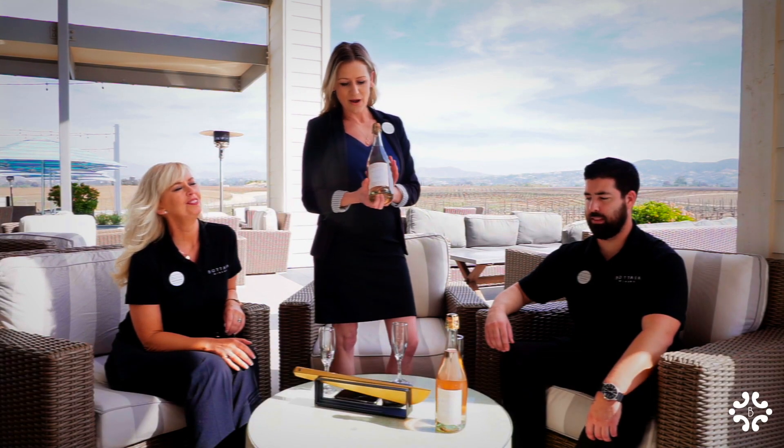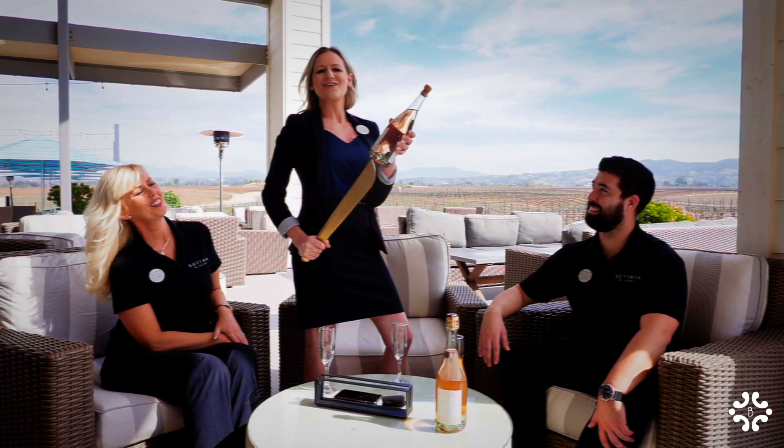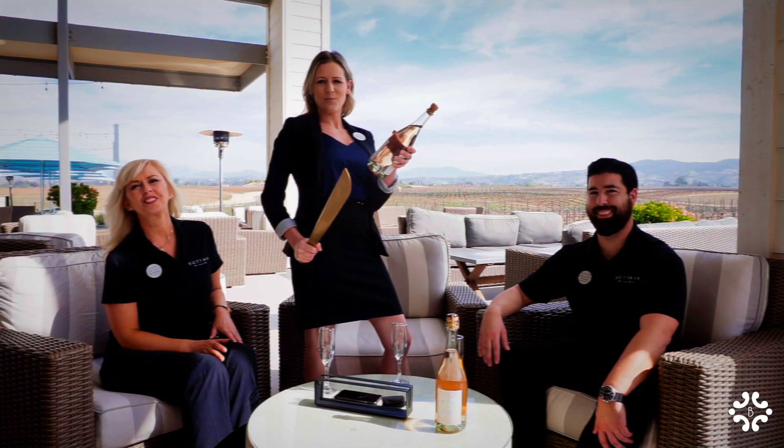Now we're going to get this baby open. Cheers to our new release and a great year here at Bottaia Winery. We're going to open this bottle the right way.